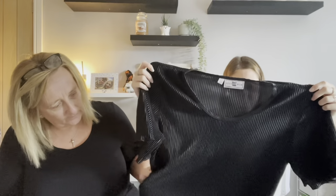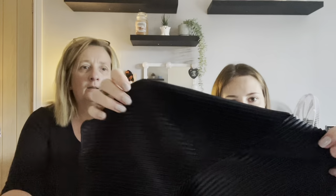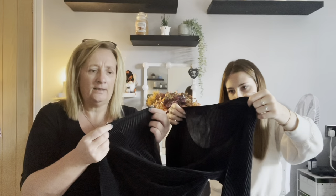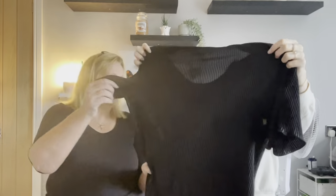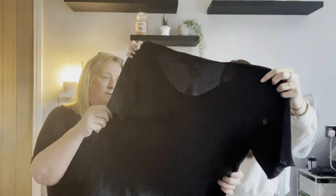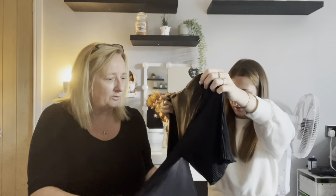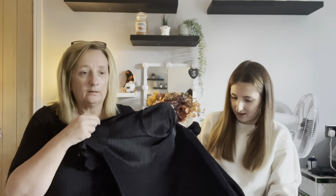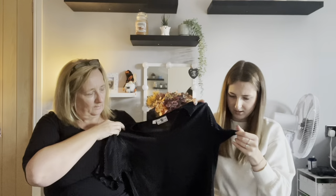Next is a black ribbed silky top from New Look, size 12, with a lettuce hem. It's actually quite big for a 12 — you'd probably fit in it as a 14. These labels look like the older New Look style so this is probably from quite a while ago.